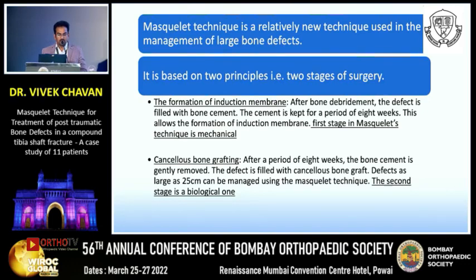The Masquelet technique is a relatively new technique used in the management of large bone defects. It is based on two principles corresponding to two stages of surgery. In the first stage, an induction membrane is formed — after bone debridement, the defect is filled with bone cement, which is kept in place for approximately eight weeks to allow membrane formation. The first stage is mechanical.